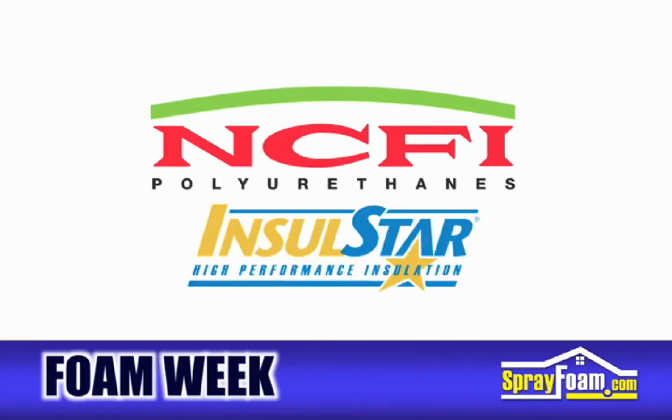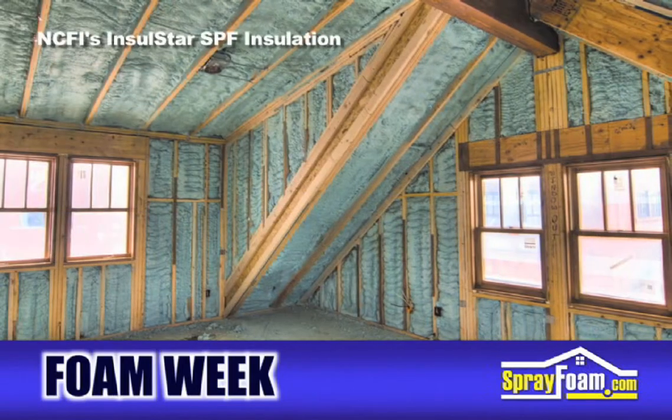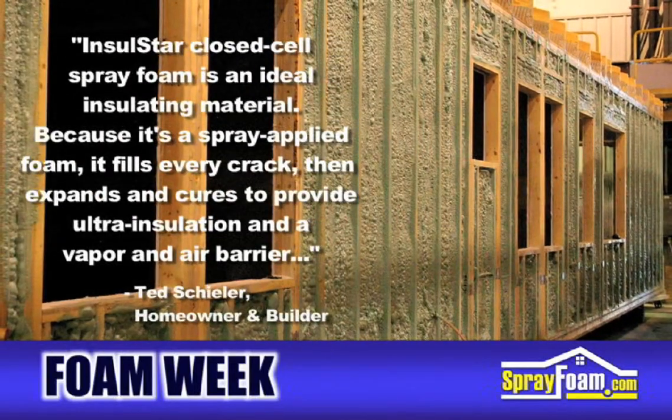NCFI's InsulStar SprayFoam Insulation was selected by a modular home manufacturer as he built his own Green Dream home. The 1,700-square-foot home incorporates energy efficiency and a geothermal energy system. The homeowner and builder explains: InsulStar Closed-Cell SprayFoam is an ideal insulating material.